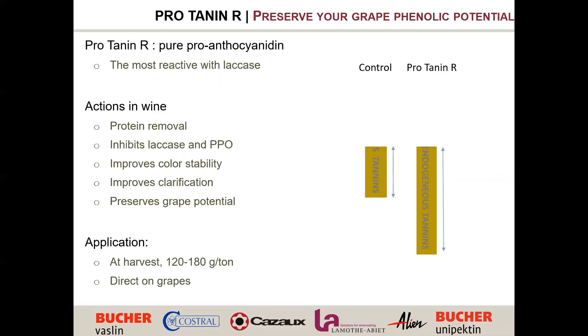Protein R should be applied at harvest or as soon as possible. If you have a long transport, I recommend using it in the bin as soon as the grapes are picked — direct addition as powder or as a solution directly on the grapes. Perfect candidates are long-traveling grapes, grapes contaminated with botrytis or rot, or grapes that will soak in juice for a while. Cold soaking is also a very good application.